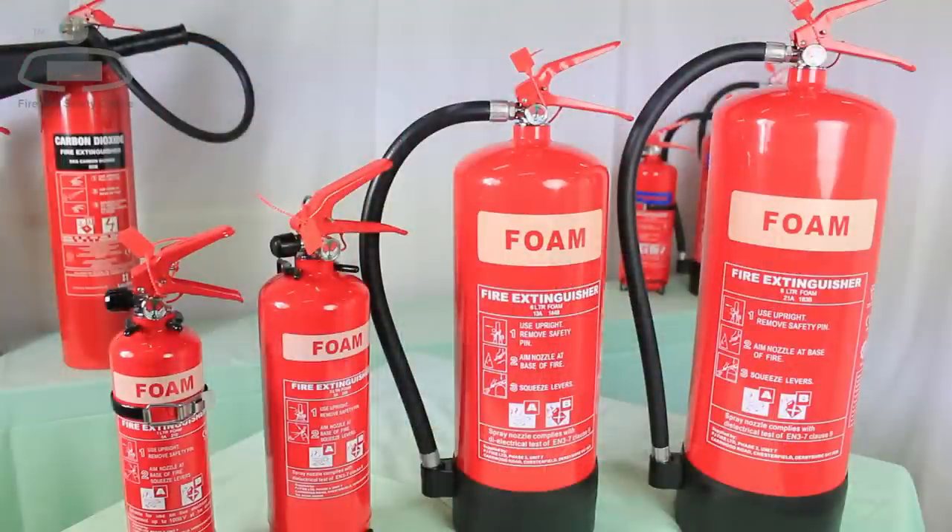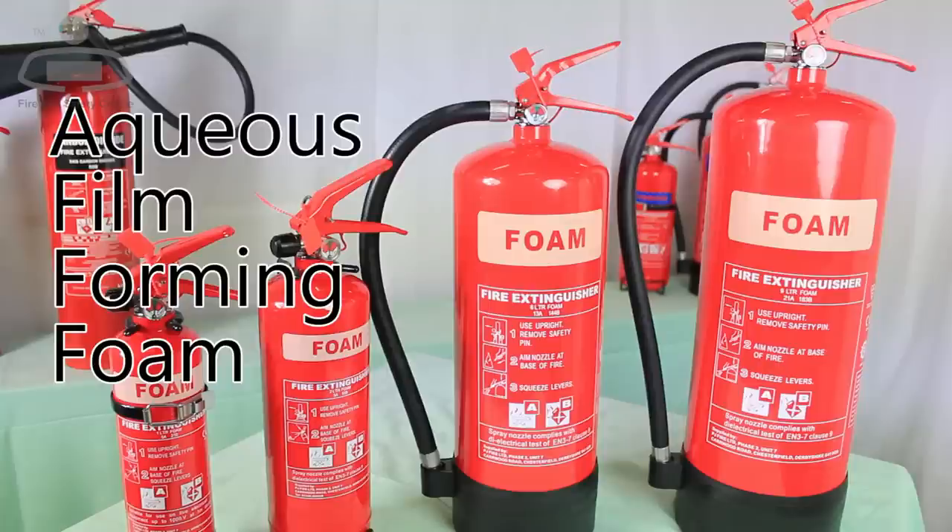AFFF is shorthand for aqueous film forming foam and, as the name suggests, it works by building a film of non-combustible chemical between the fire and the oxygen in the air.